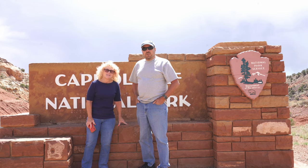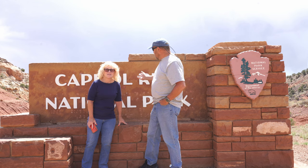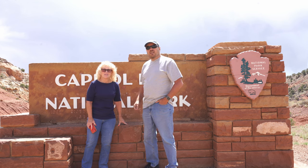Hi everybody! Welcome to Zuffer's Travels. I'm Randy and I'm Diane, and this time we're at Capitol Reef National Park. We're gonna take you along.